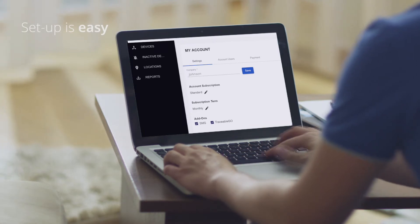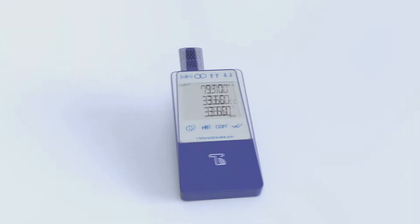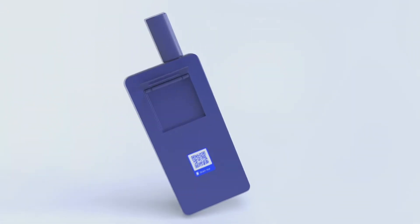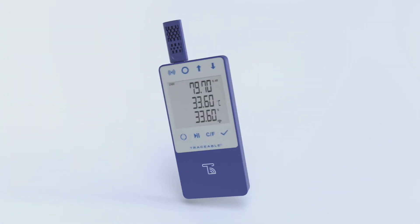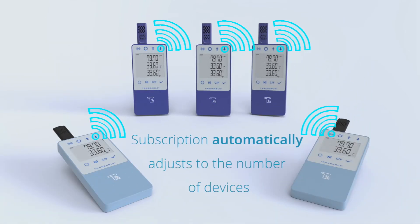Simply connect your Traceable Live product to your existing Wi-Fi network, set up your account on the Traceable Live website, and scan the QR code to add your device. Add as many or as few devices as you need at any given time, and your subscription amount will automatically adjust.